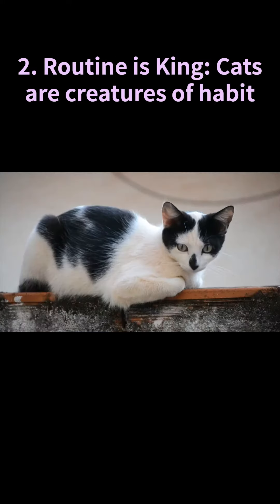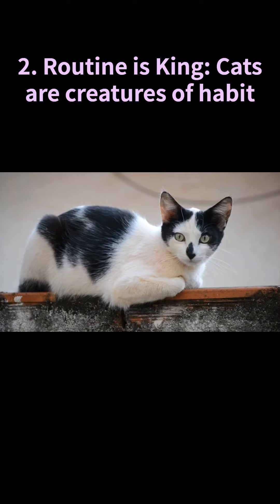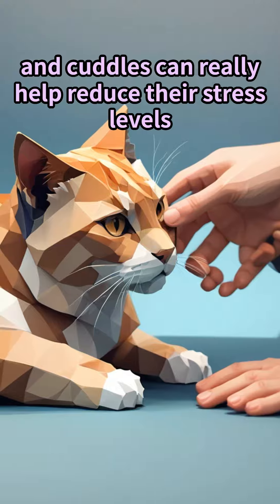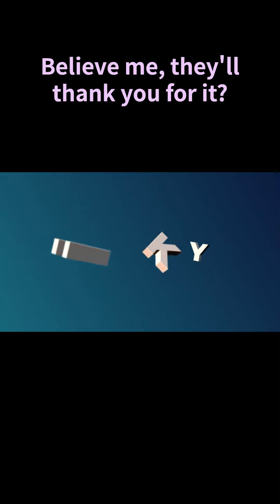Number two: routine is king. Cats are creatures of habit. Keeping a consistent schedule for feeding, playtime, and cuddles can really help reduce their stress levels. Believe me, they'll thank you for it.